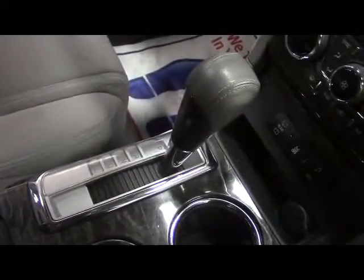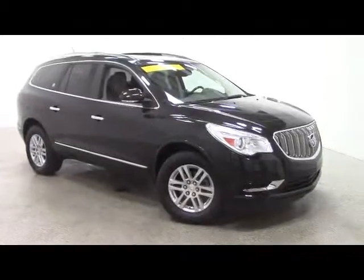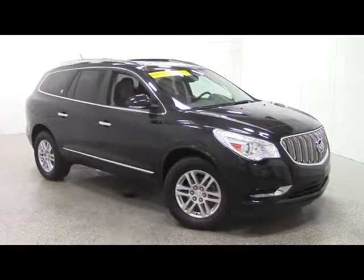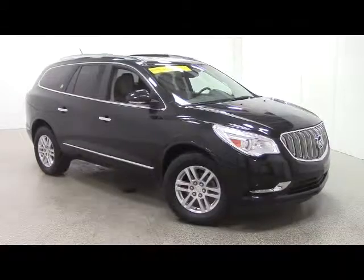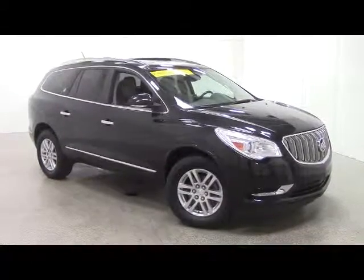Finally, we have automatic transmission. To schedule a test drive, call 1-800-236-1415. To view the rest of our inventory, go to banhornchev.com.